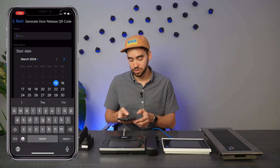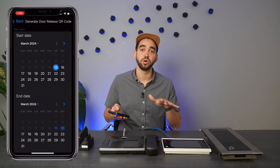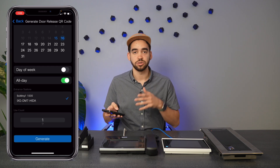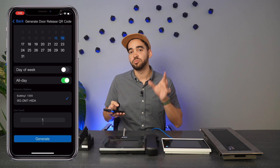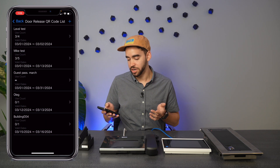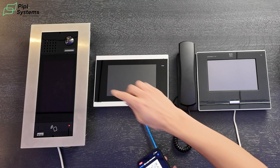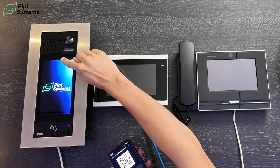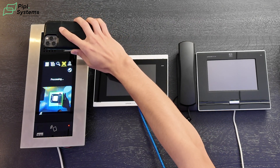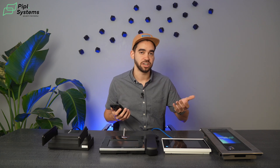I'm going to create one right here to show you how it works. You have the calendar, I'll write 'rental' as an example, you choose the dates the QR code will be valid, whether it's all day or certain days of the week, and the use count — the number of times the QR code will work. You generate the code, click OK, go to the rental QR code, and your QR code appears on screen. Then I go back to the DM7, click QR code, show it to the camera, and there you go — the door is open.